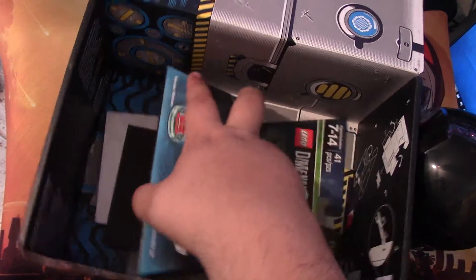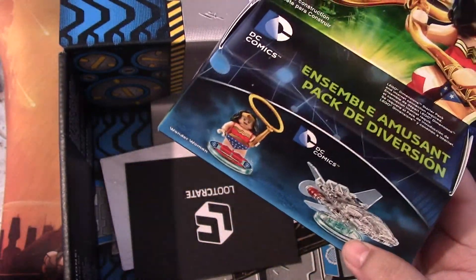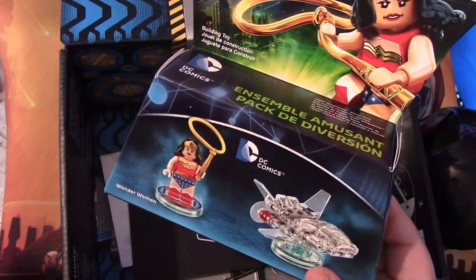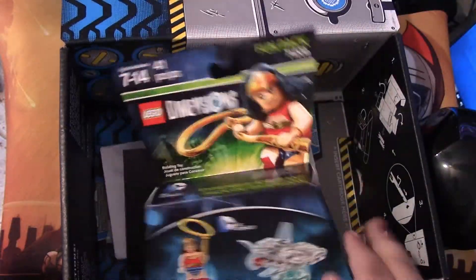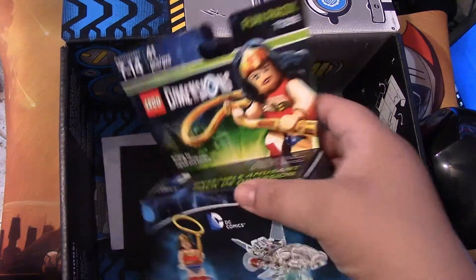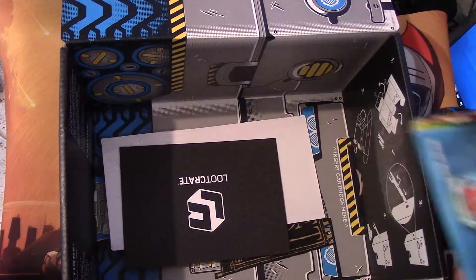We got Lego Dimensions, Wonder Woman fun pack — so we got Wonder Woman and her invisible jet. I heard this game is actually pretty cool. I've played Skylanders before, that was really cool, but there's so many things to collect. With these, however, you can actually put them with your Lego sets if you're really into Lego. So we got that.